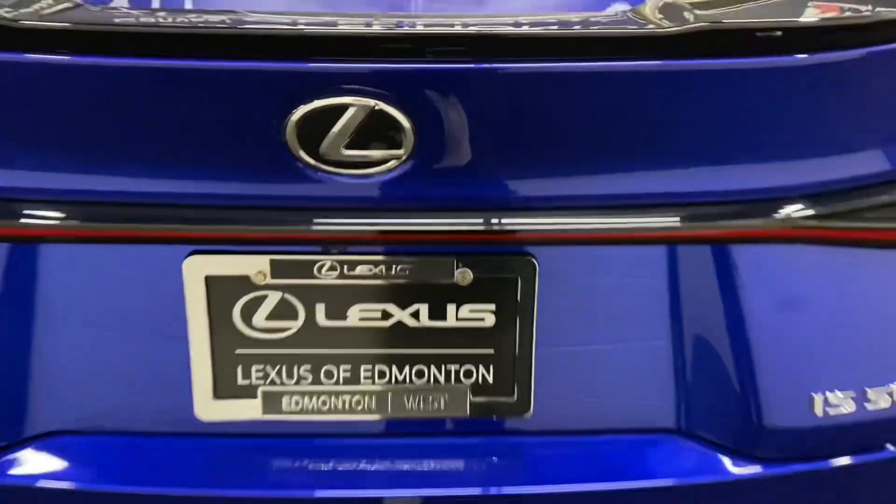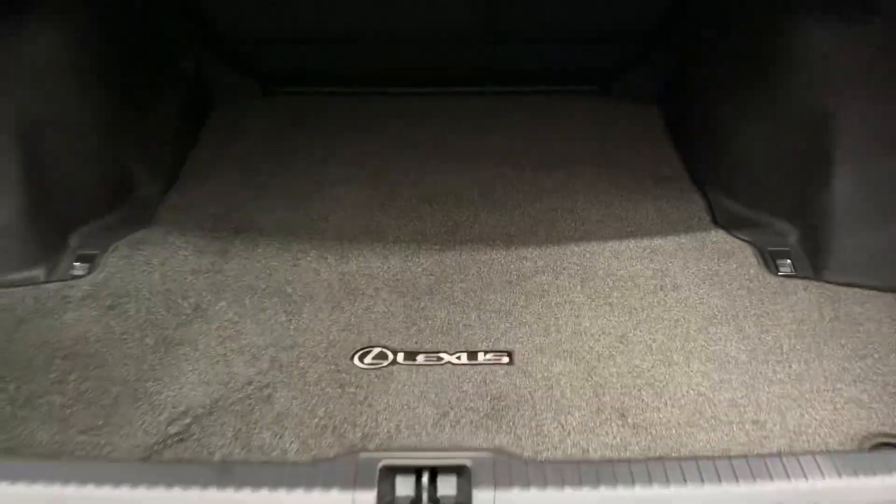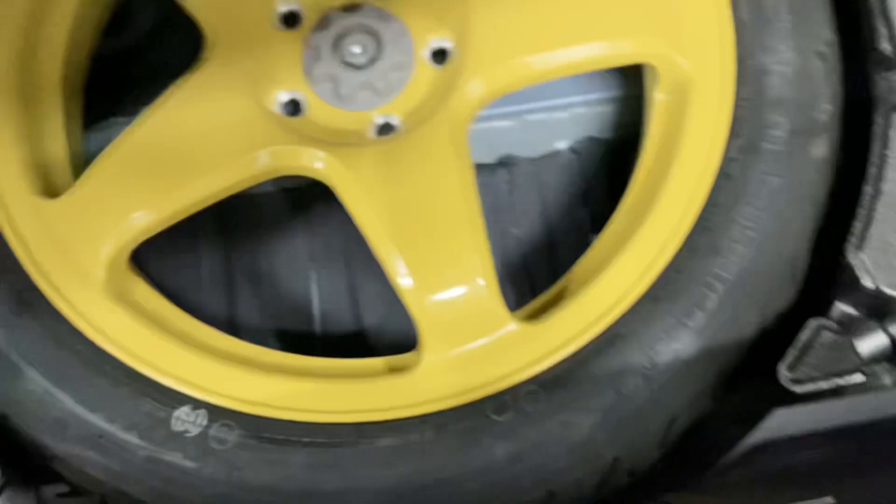In the rear trunk, you have plenty of space with your spare tire below, and you have a manual closing trunk.